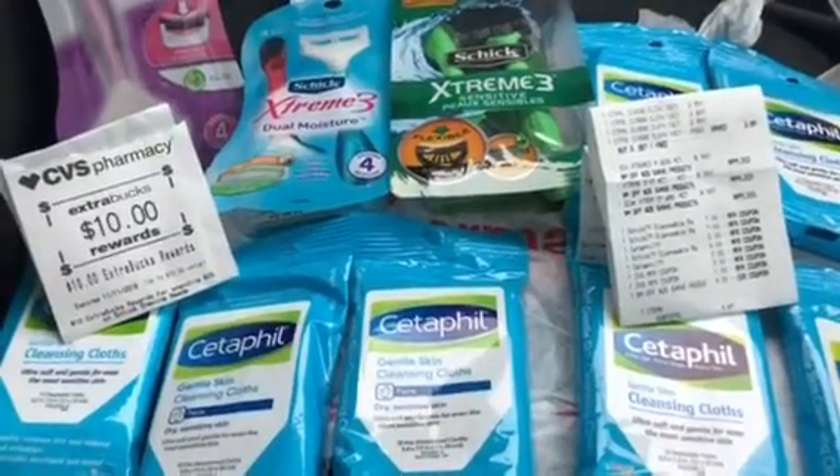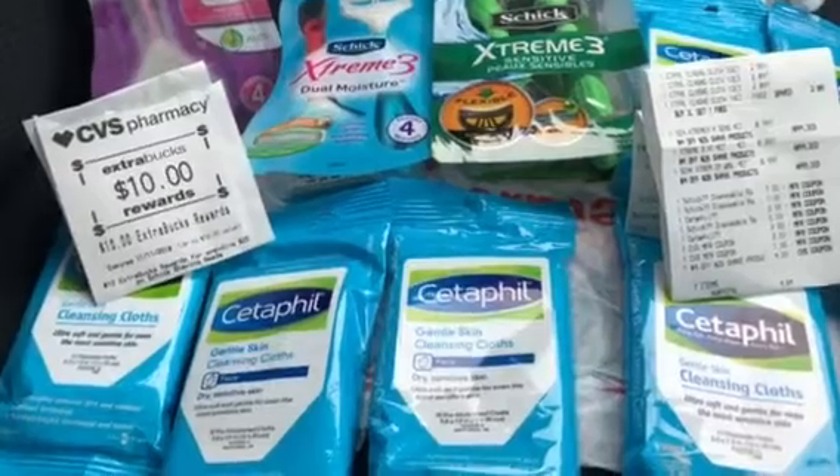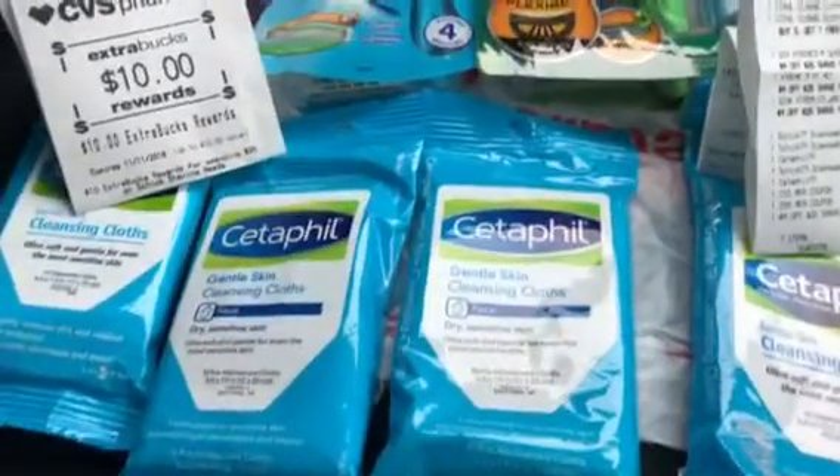Hey guys, it's me again, Sheryl That Girl, coming to you with a deal from CVS. As you can see, I have four of those Cetaphil 10-count packages.